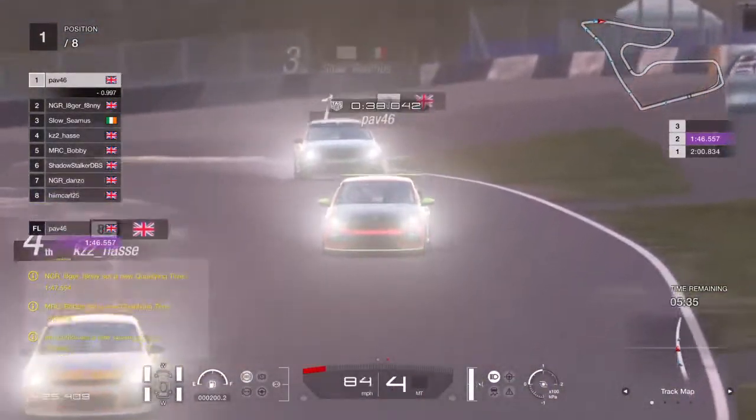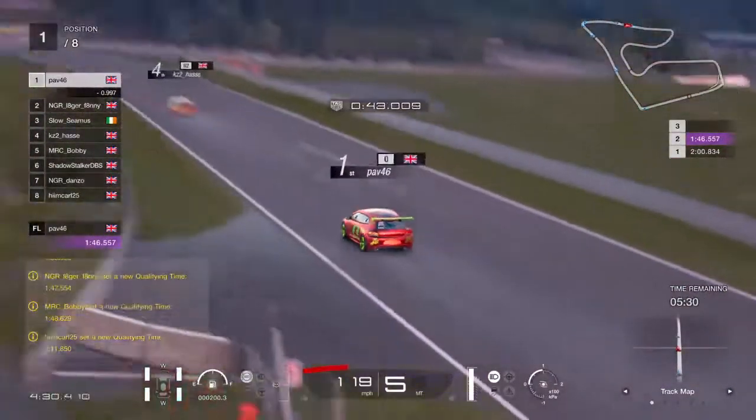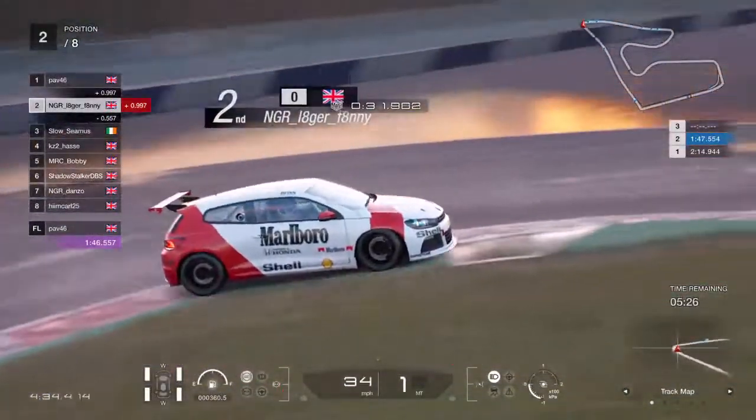Our numero uno, Mr Pav 46 — a 1:46.5 for him so far. Nearly a full second ahead of Lagerfanny, who we did see put an impressive time together.